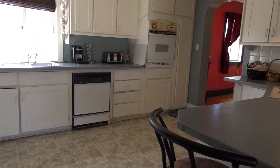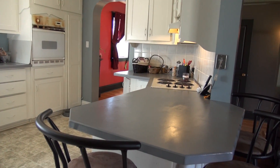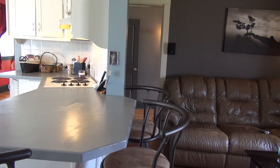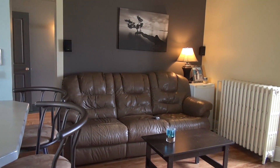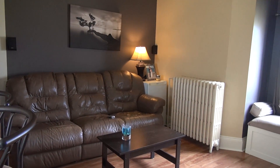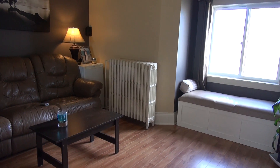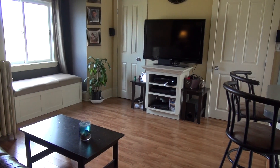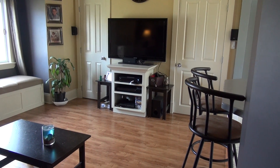Just another quick view of the same space, but now I'm standing in front of the half bath that's on the main floor. It gives you a different view of the kitchen and then coming into your family room living room area. Straight ahead, you'll see one of those doors is a closet, and the other is your half bath.